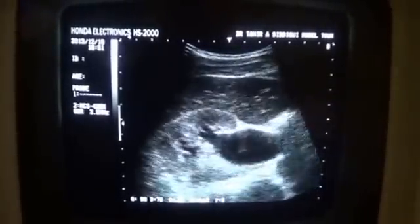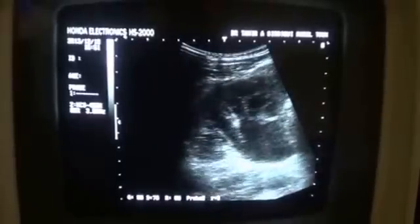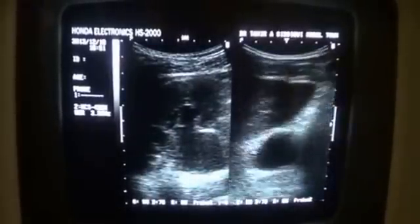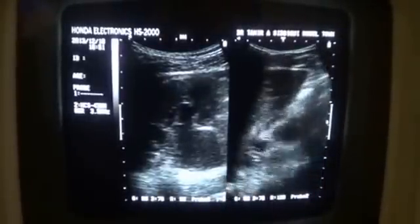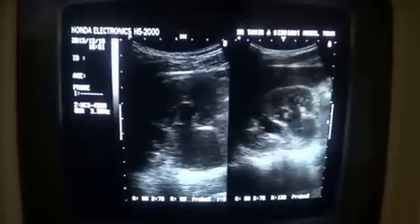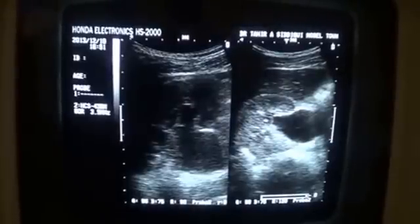This is a case of extra renal pelvis — the dilated pelvis. This is a case of extra renal pelvis, dilated. This is the dilated pelvis. Now this is a case study of a patient with extra renal pelvis.